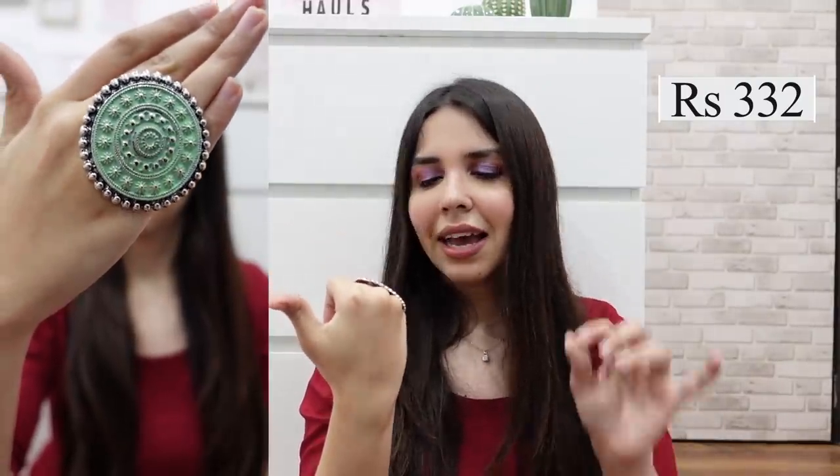When I saw this pastel green ring, my willpower failed. I thought — yes, I hadn't bought a lot of rings, so I can go for it — so I only wore this one ring. I think I got it for around 332 rupees; I'm not 100% sure. But it's beautiful, it's really beautiful. I think the finishing could have been a little bit better, but the look is very pretty, so I will wear it.